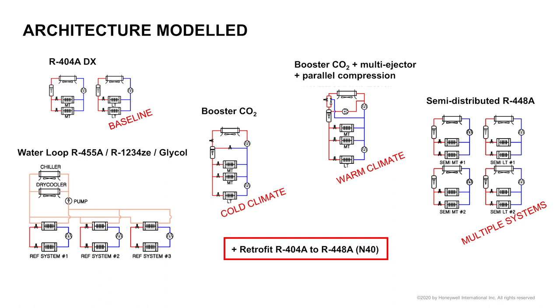The architectures we decided to model for stores of these sizes are the following. The first is the baseline: traditional 404A direct expansion supermarkets, compared to booster CO2 — traditional for cold climates, and with multi-ejector and parallel compression for warm climates. Then we have a semi-distributed system using 448A — still A1 — where the philosophy is to split one large refrigeration loop into several ones, a kind of zoning of a supermarket, based on large condensing units. The last one is the water loop with 455A display cabinets condensing on a glycol loop, using either a dry cooler for cold ambient or a chiller for warm ambient.